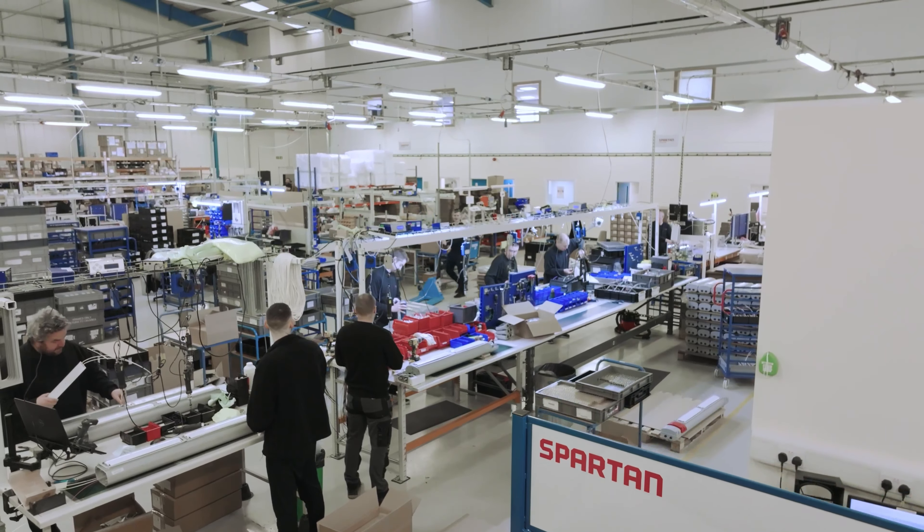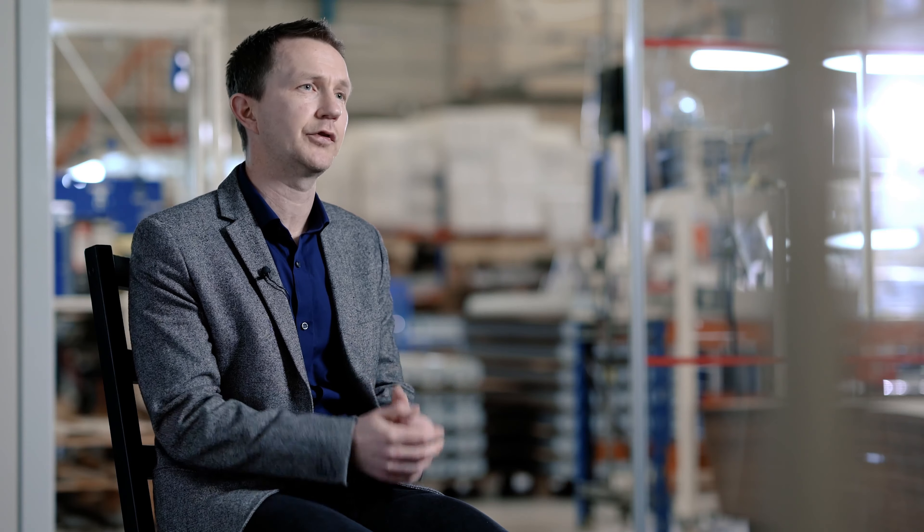All of our people are 100% focused on lighting, having the knowledge and experience to give the best possible service to our customers.